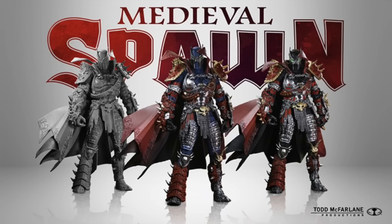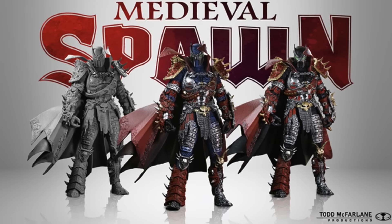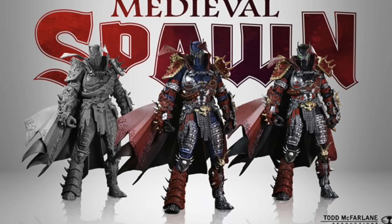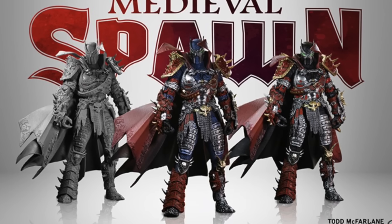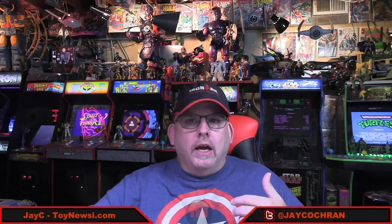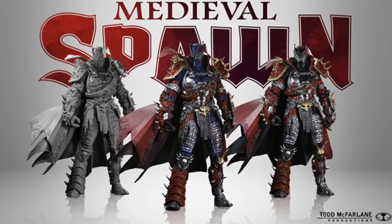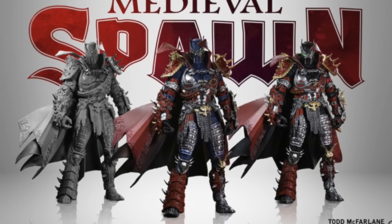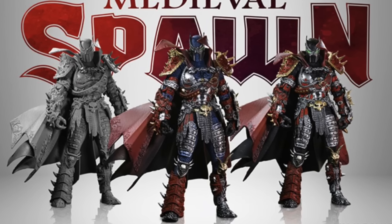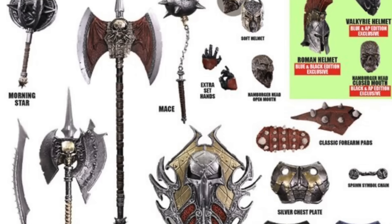Speaking of the Medieval Spawn Kickstarter that launched, it quickly met its minimum funding goal of $100,000 and has far surpassed it. As I'm filming today, we are currently over $1 million — sitting at $1,467,000 plus — with still 26 days to go. The various options include Medieval Spawn with blue skin, Medieval Spawn with black skin, an unpainted artist proof version, and autograph versions. However, things got a little confusing when Todd announced there would be 14 free bonus accessories.